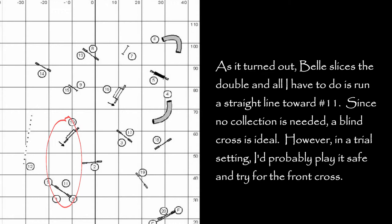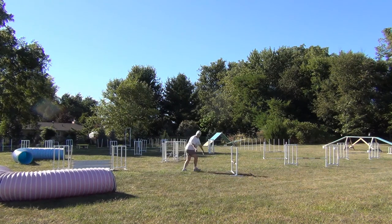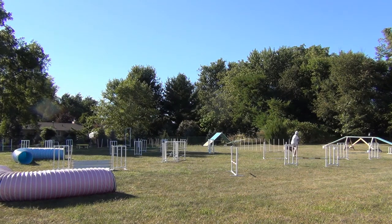Ideally, a front cross between 9 and 10 would allow me to slow Belle down enough that jump 2 would be a less attractive off course. But I didn't even have a whole lot of hope that I would make it into the gap in time to even do a blind cross. However, this time I am going to try and push myself. And I do manage to get ahead enough to do a blind cross, and Belle has a much nicer line to the correct jump. It makes a good entry, but now I am really late in trying to pull her through the gap.